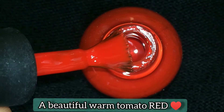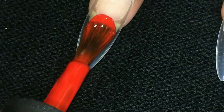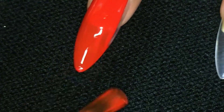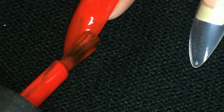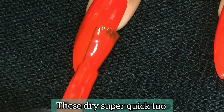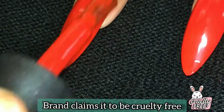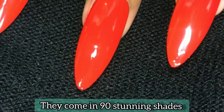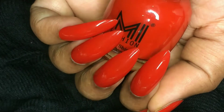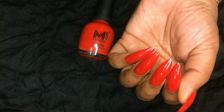Shade 771 is a beautiful warm tomato red, and it looks stunning on any skin tone. These polishes are super pigmented and go opaque in two coats. They dry super quick, the brand claims them to be cruelty-free and free from harsh chemicals, and they come in 90 stunning shades. The glossy finish is so beautiful — it gives you a glossy finish just like gel nail polishes.